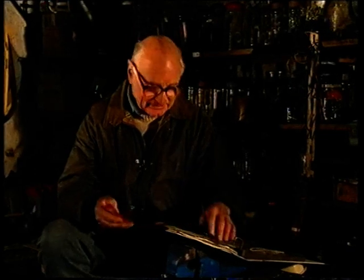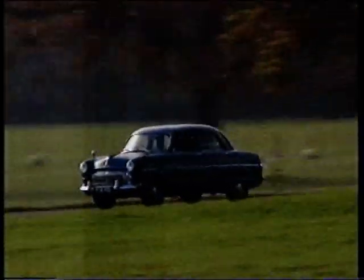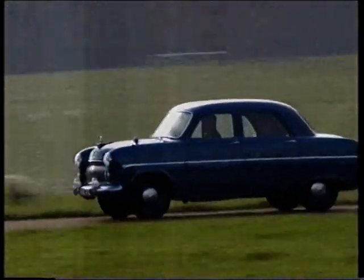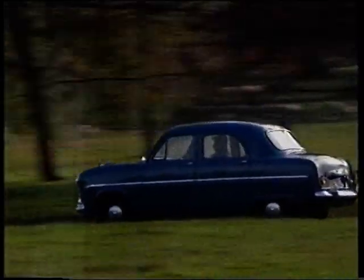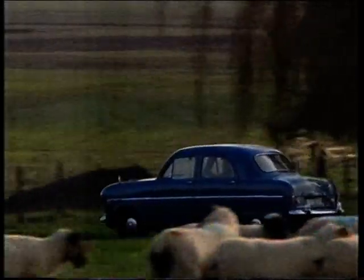With its smooth, clean stateside looks and spacious interior, the Consul set new standards in value-for-money motoring.